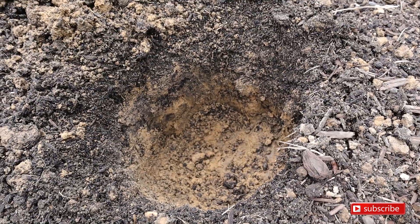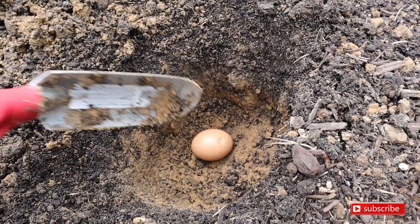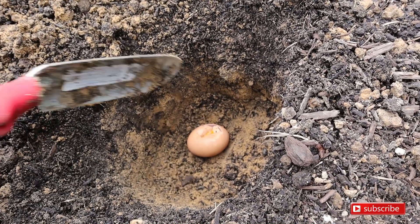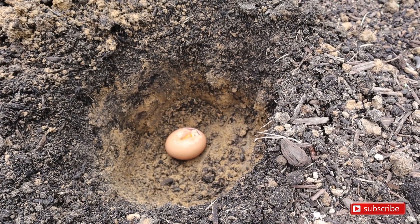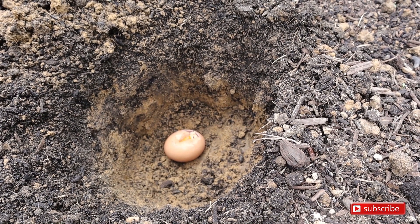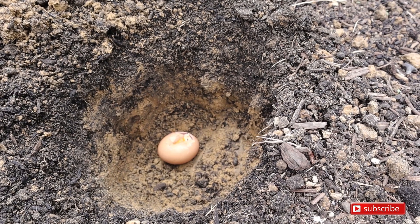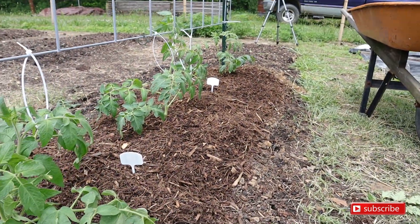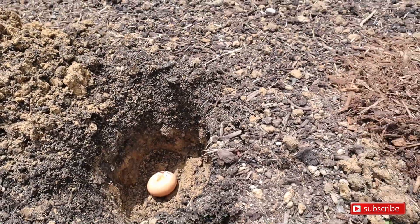We've got our hole dug. We're going to take an egg, put it in there, slightly crack it, and then put our tomato plant on top. Supposedly that's a huge secret in the tomato grower community — I learned that from Roots and Refuge, so thanks Jess. Those first three plants I forgot to do it, but from this point on we're going to do it and we'll see what happens.